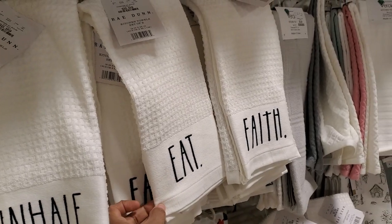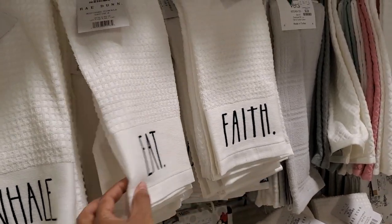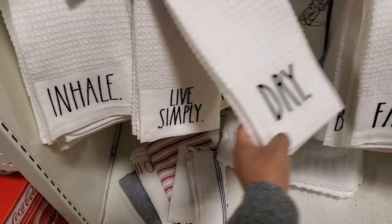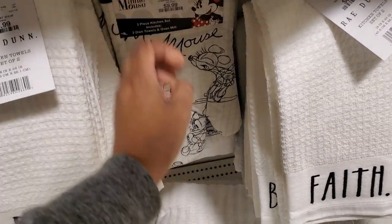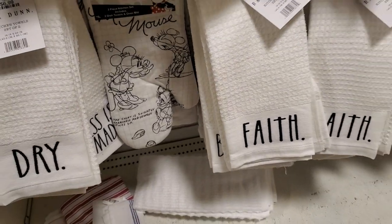Seven dollars for the Rae Dunn — you have 'Eat,' 'Inhale,' 'Faith,' and I think you get two in here. 'Live Simply' — what is this one? And the mini is $10; you get the glove and kitchen towel. Really, really cute.